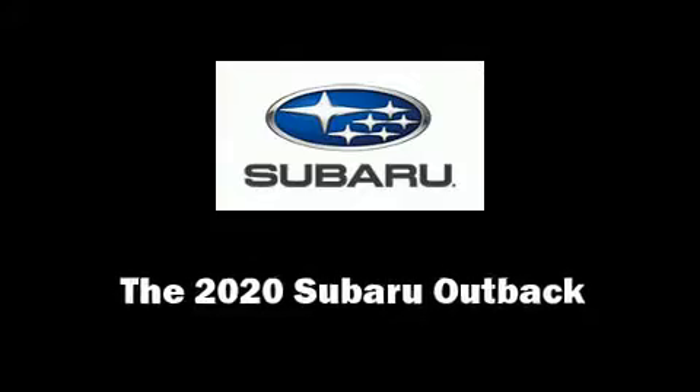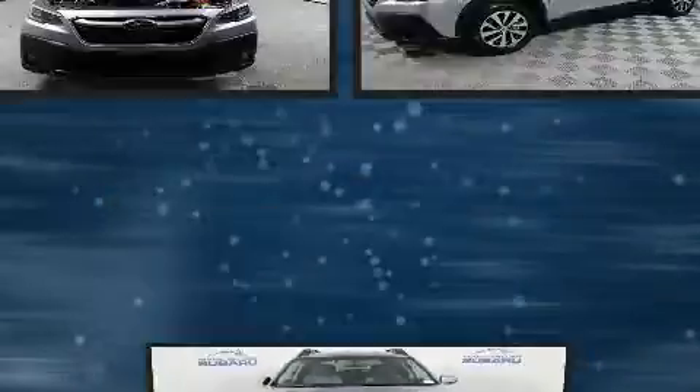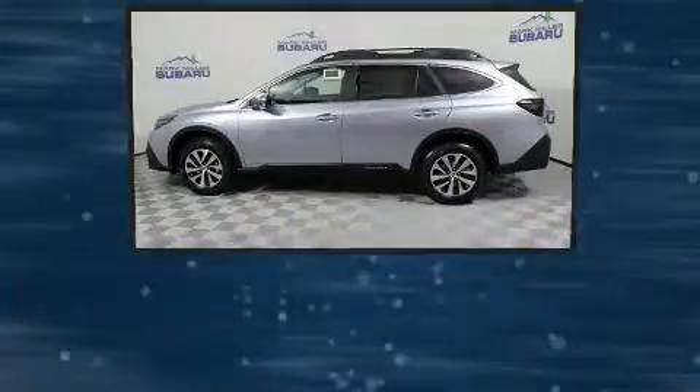Come test drive this 2020 Subaru Outback. Smooth gear shifts are achieved thanks to the efficient four-cylinder engine, providing a spirited yet composed ride and drive.